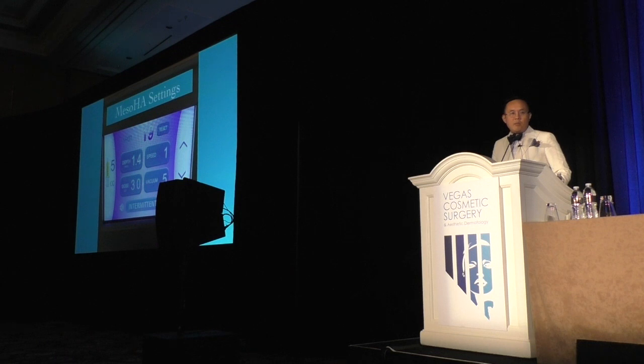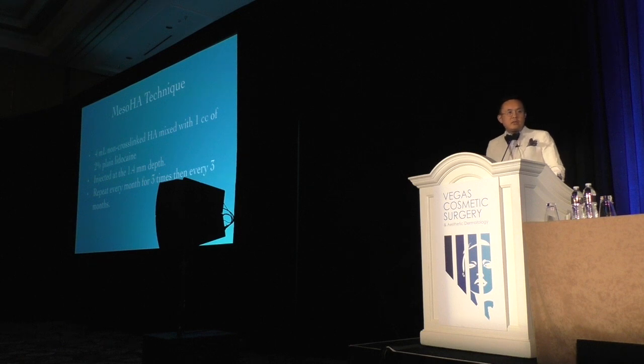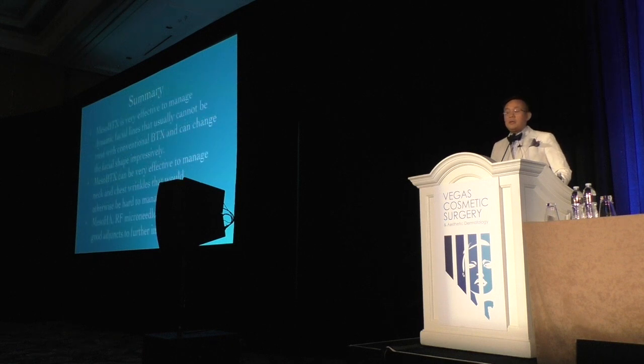These are my settings for the meso HA — I'm at about 1.4 mm, and I can go to 1.6. A lot has to do with pain tolerance. The meso HA technique I use is 4 mL non-cross-linked HA mixed with 1 cc of 2% plain lidocaine, injected at 1.4 mm depth. I repeat it every month for three sessions and then every three months thereafter to maintain it. I'm also a big passionate fan of radiofrequency microneedling. I think the combination of that with the mesobotulinum toxin, the meso HA, and the brightener is my 'tetrafecta,' if you will, of making the neck and chest look good.